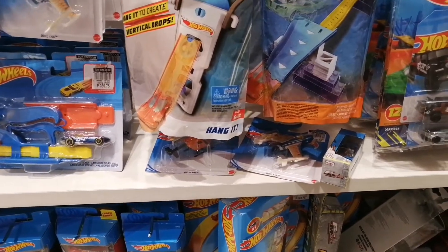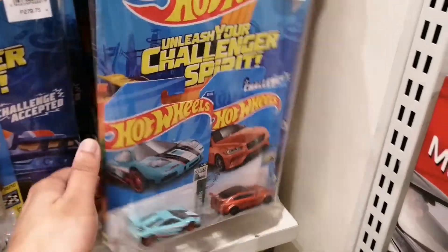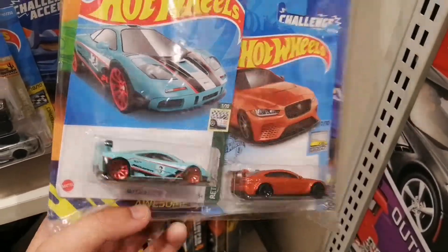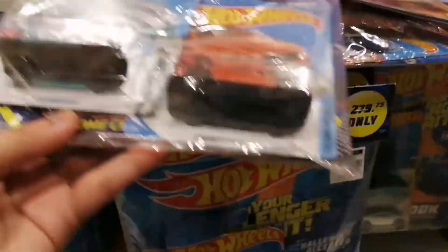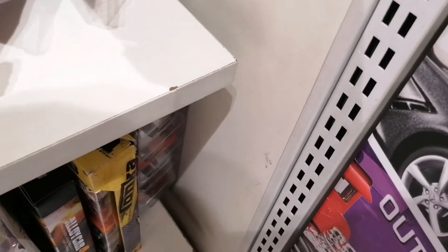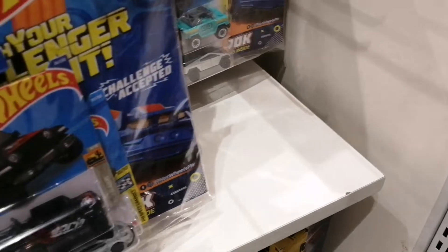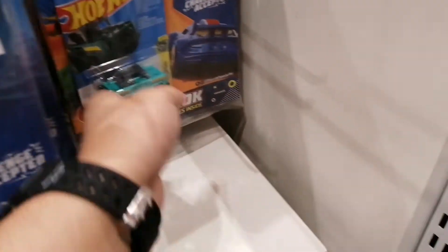Wait a minute, this is brand new to me — look, the McLaren F1 GTR from the Retro Racers! So basically they managed to release some 2022 mainlines here. It's been a while since they restocked actually here guys.